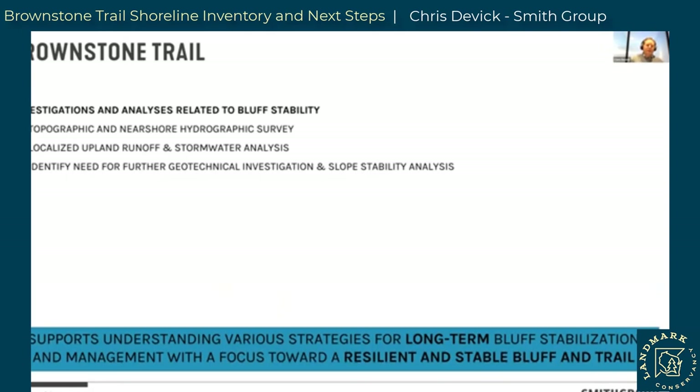Moving forward, we're working with Landmark to identify a couple of small, very strategic additional data gathering and analyses to support understanding long-term resilient bluff strategy. We want to better understand the topographic heights and slopes of the existing bluff. From a near-shore perspective, we want to know the hydrographic depths of the lake bottom. This will inform quite a bit, along with some localized upland runoff and stormwater analyses.